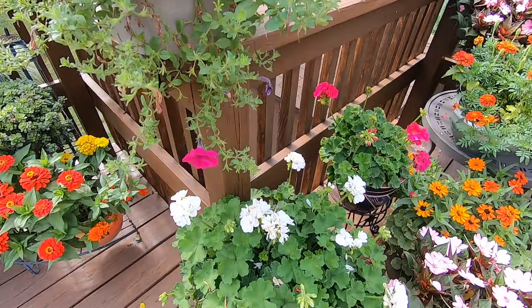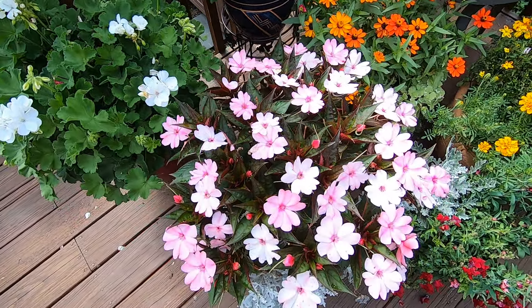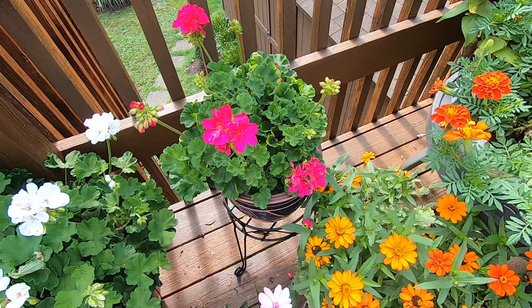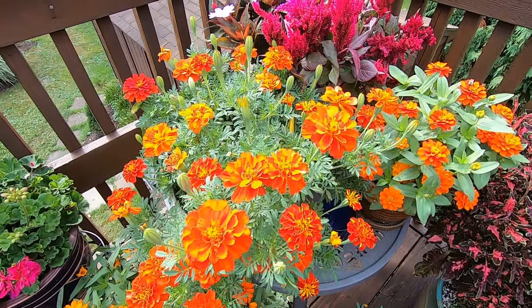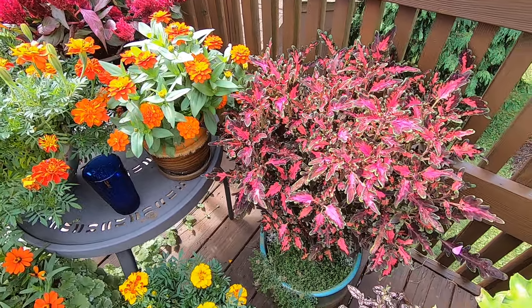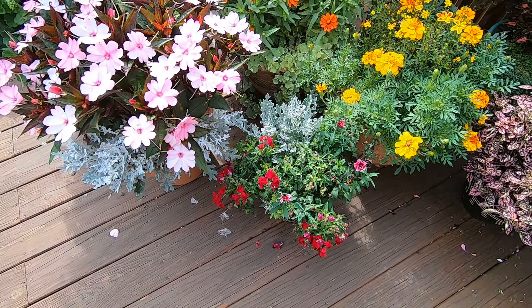Daily waterings — what am I talking about, weekly. And since the weather has been so dry, the flowers really are dependent on that daily watering to keep them going, especially when you get into these 90-degree days with the heat.